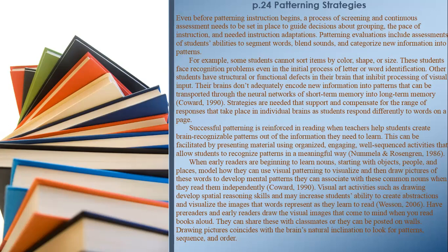Successful patterning is reinforced in reading when teachers help students create brain-recognizable patterns out of the information they need to learn. This can be facilitated by presenting material using organized, engaging, well-sequenced activities that allow students to recognize patterns in a meaningful way.